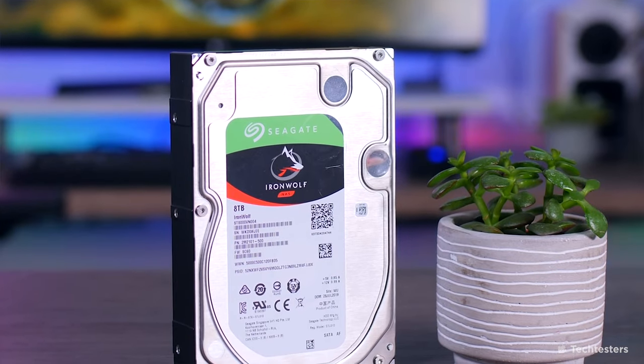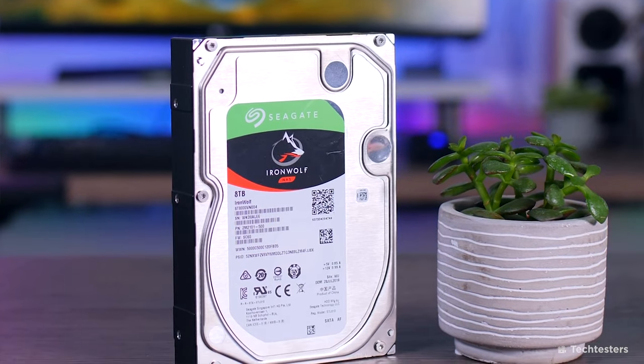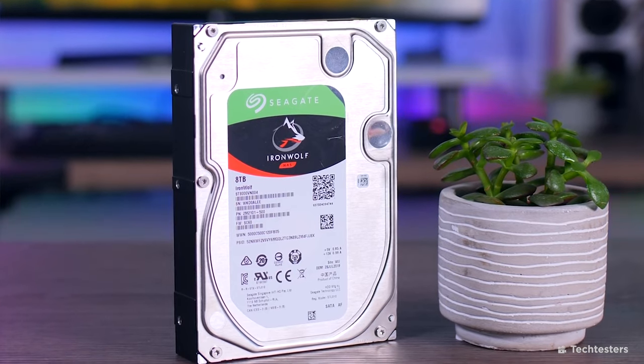Let me first just state that I am not sponsored by Seagate for this video. I do genuinely use these drives and feel that they are a superior build, quality, and reliability than some other brands that I've used in the past. All opinions in this video are from my experience alone and I have not been paid whatsoever for this video.